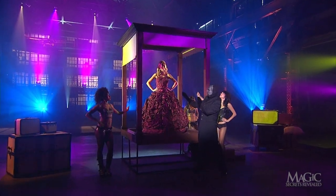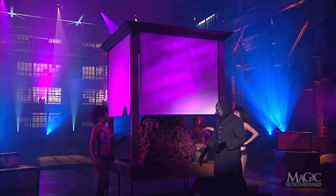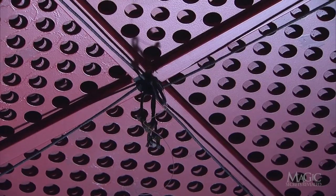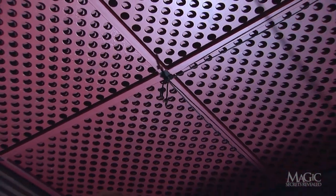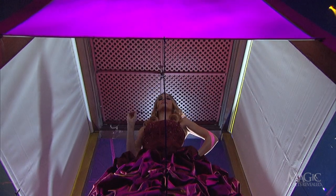The shades are drawn to cover the top half of the girl. This is where the next secret comes into play. Attached to the ceiling of the cabinet are four cables. The girl releases the cables in order to attach them to the four eye hooks on her dress.